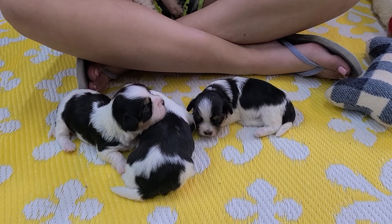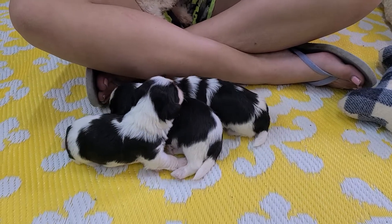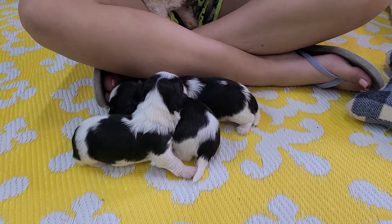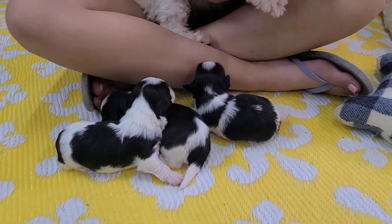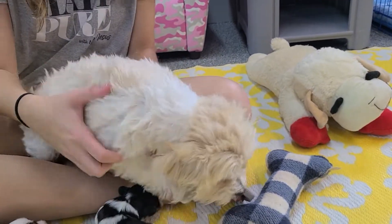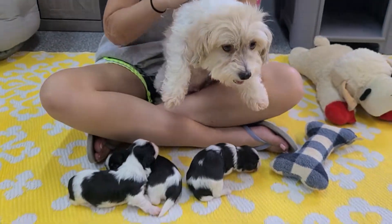We'd love for you to follow us on the socials — Instagram at beerabcdoggie, Facebook abcdoggie, no spaces in between ABC and doggie. If you're watching this video on YouTube, we'd love for you to like and subscribe. We're trying to build up that subscriber base and thankful for your support in that way.